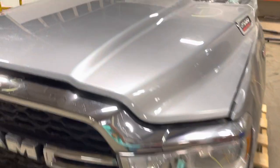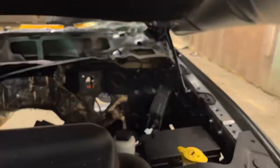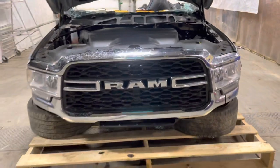We've got the 6.4 liter Hemi, and that's the cooling package inside of here. Got your washer bottle, fuse box, power steering res, battery tray, coolant bottle, fan shroud, radiator, condenser, and under-hood AC lines. Core support.